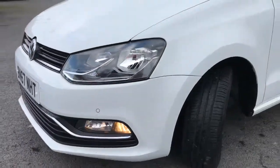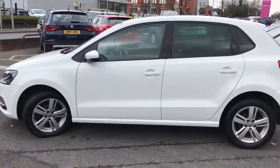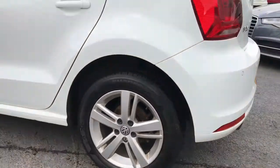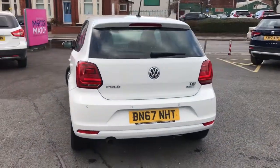It comes with daytime running lights and front parking sensors. It's a one owner vehicle and comes with full Volkswagen service history. It's finished in candy white and comes with 15 inch alloys which set the car off very nicely. It's a perfect first car this.